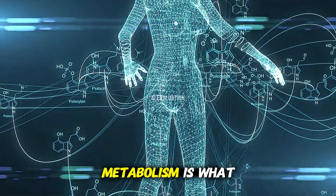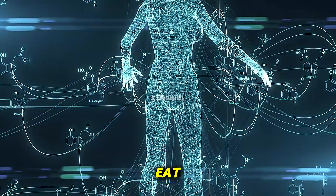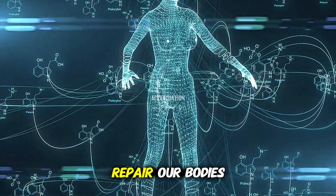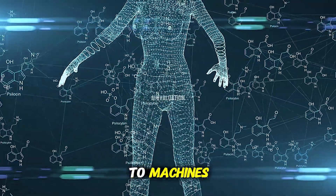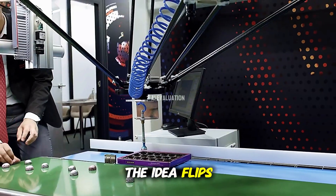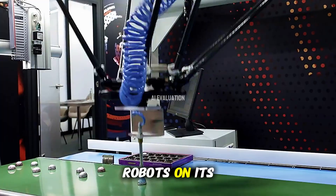In living creatures, metabolism is what allows us to eat, process energy, and repair our bodies. But here, the same principle is being applied to machines. The idea flips everything we know about robots on its head.